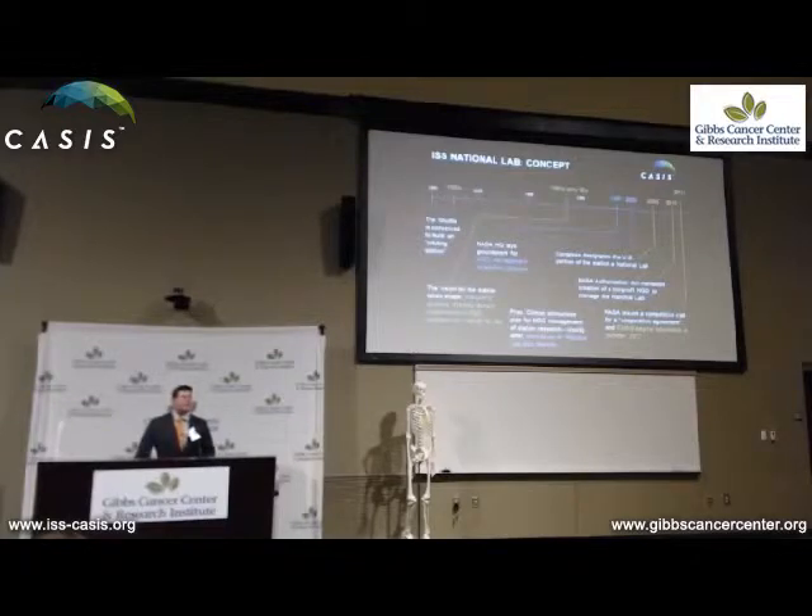At the same time, there was recognition that the microgravity environment could be of value to other government agencies, NGOs, and commercial entities. There was an announcement to look at managing the ISS research capability from an NGO perspective. In 2005, Congress designated at minimum the U.S. portion of the International Space Station as a national laboratory, providing access to all others from a U.S. perspective. Then in 2010, the NASA Authorization Act created the capability for a non-government organization to actually manage that laboratory, making it available for everyone to use.